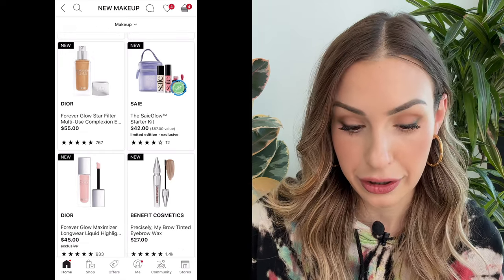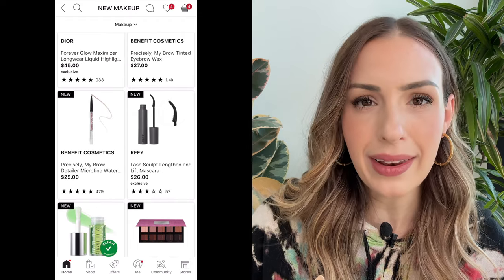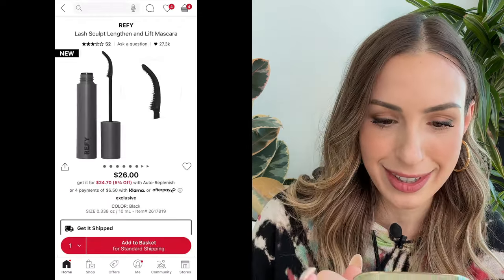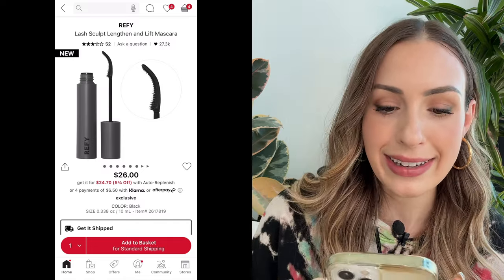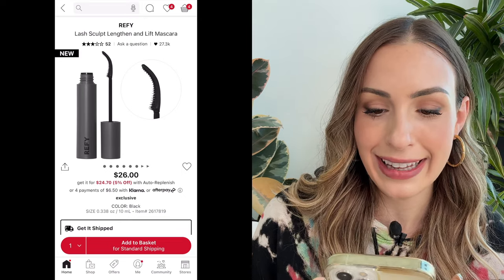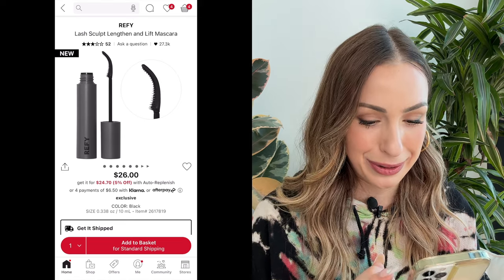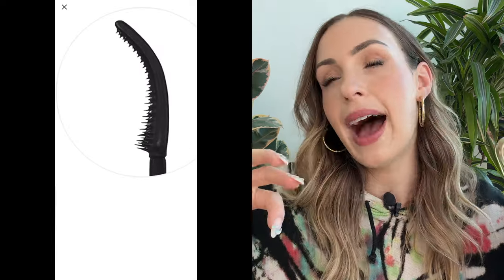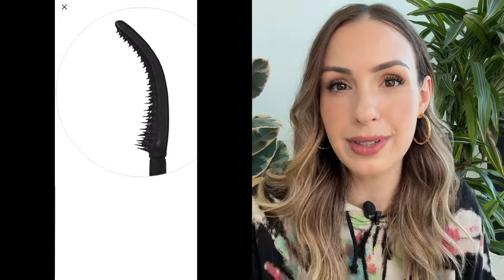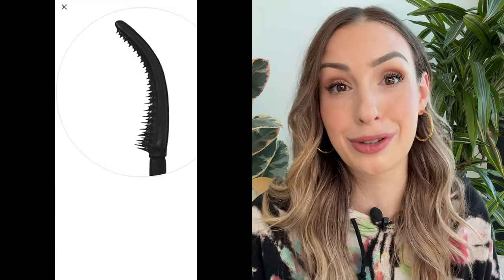We have the new Dior products here — I already have both of those and already reviewed them. And then — what in the little shop of horrors is this? This is from Refi. I don't know how to pronounce the brand. It is the Lash Sculpt Lengthen and Lift Mascara. It only has three stars and 52 reviews. Let me zoom in on that brush — I feel like this is something that was supposed to go viral because that looks absolutely horrifying. I don't want to put that near my lashes.